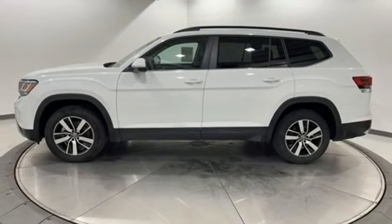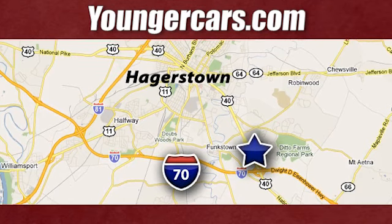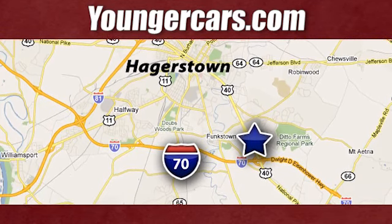Hurry in today for a test drive. Visit our website at YoungerCars.com. We're conveniently located at 1945 Dual Highway in Hagerstown, Maryland.